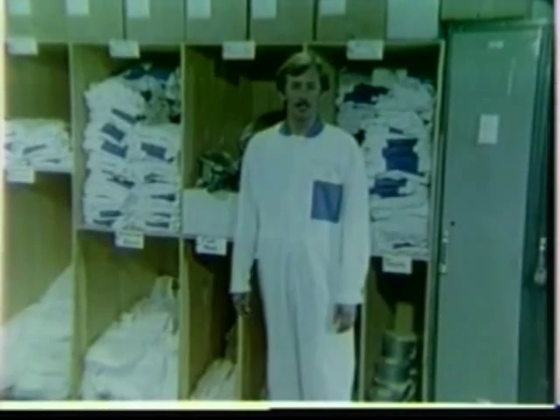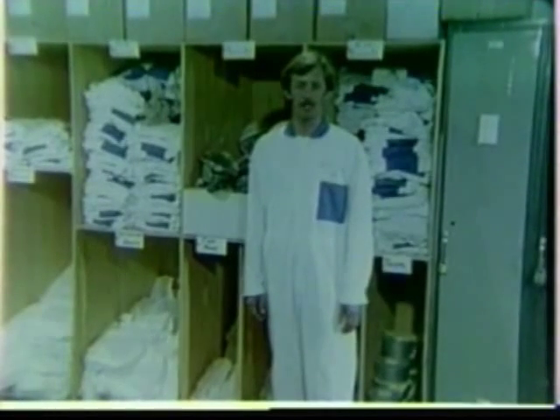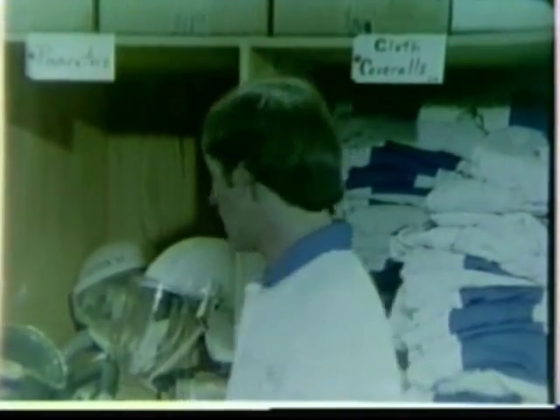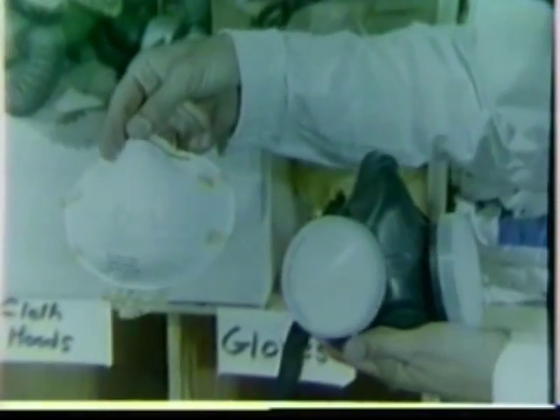Along with the protective clothing, air-purifying respirators must be worn whenever the average exposure to asbestos may be expected to exceed the permissible level — that is, an eight-hour average of two fibers per cubic centimeter of air inhaled. The type of respirator required depends on the degree to which the permissible level may be exceeded. If the expected worksite level is less than ten times the permissible level, then a reusable or disposable single-use respirator may be used.